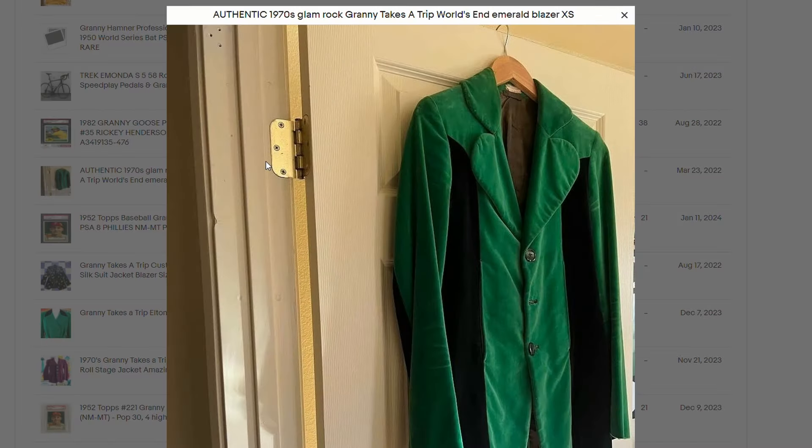This sold for $1,600. This is an authentic 1970s glam rock Granny Takes a Trip, World's End emerald blazer, even a size extra small — which is very hard to sell. I think I have some blazer jackets just like that. This is actually coming right back in style. It's a nice classic piece and this one sold for quite a bit of money. I definitely regret cleaning out my parents' house and throwing everything away — I did throw all the clothing away. Shame on me.